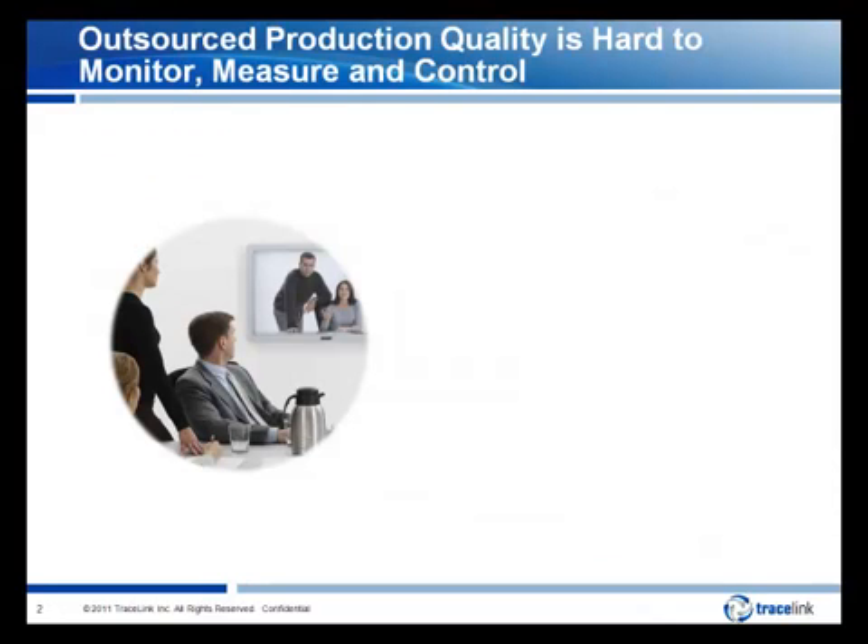Today's challenging global business environment and competitive pressures are causing a re-examination of the traditional life science strategy for internal production manufacturing, and the result is an increase in the level of production outsourcing. This increase in external supply activity causes a problem, though, as companies desire to maintain the same level of visibility and control of outsourced activities as they have for their internal operations.